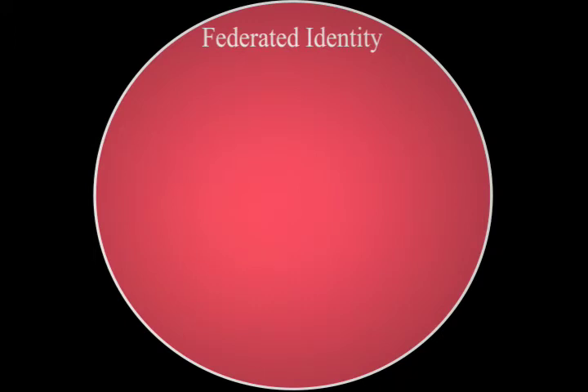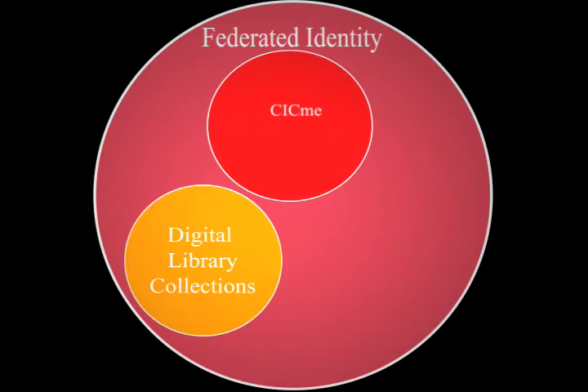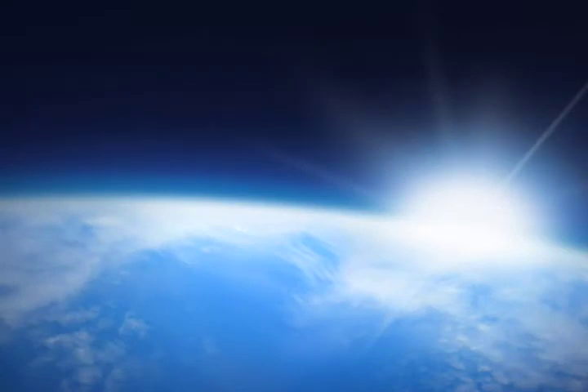In the future, the CIC may be able to manage access to its vast digital library collection in a snap, or perhaps allow students at any CIC school to register seamlessly for classes at any other CIC school. Now that the initial steps have been taken, the possibilities for collaboration are limitless.